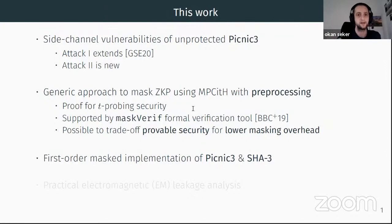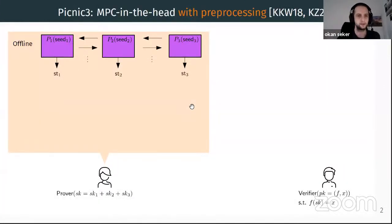We conclude with practical electromagnetic side-channel leakage analysis. In MPC-in-the-head with preprocessing, the MPC protocol is divided into two phases: the offline phase — executed independently of any input values, where parties use their random seeds to pre-process state information — and the online phase, where parties efficiently perform the actual computation using the pre-processed states.